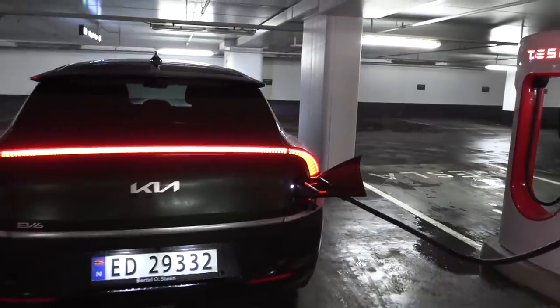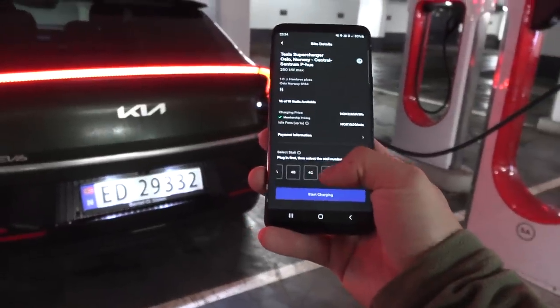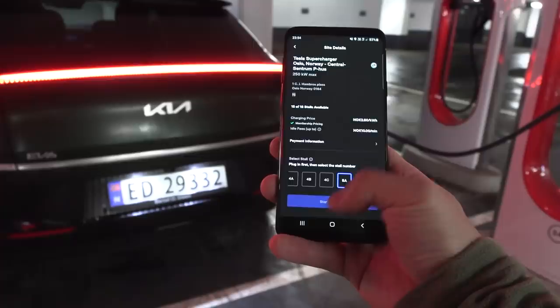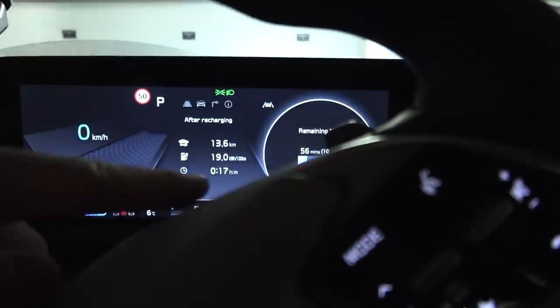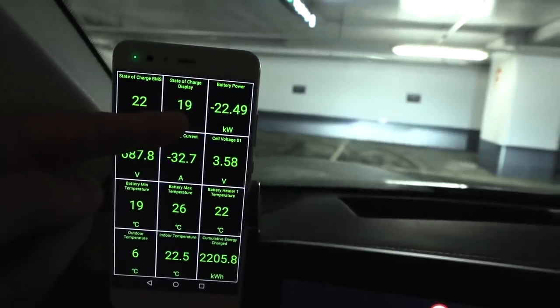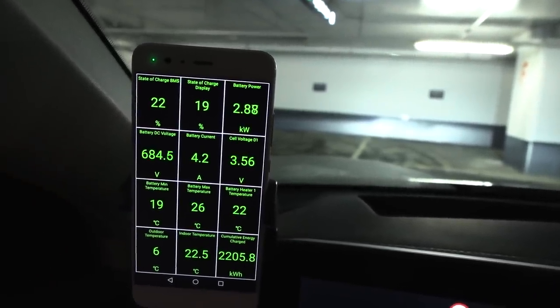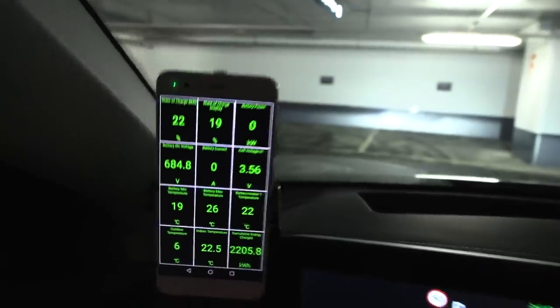I tried all the tricks: hold it, put it in, hold it there, have the car on, start charging first before plugging in, plug in first and start charging afterwards. Some people say don't have any charging schedule or preheat schedule — I don't have any of that — and it still doesn't work on the V3 for some reason. That's a little bit of a bummer, because what I wanted to see is whether this car can actually charge faster than 150 kilowatts. I just don't know yet.